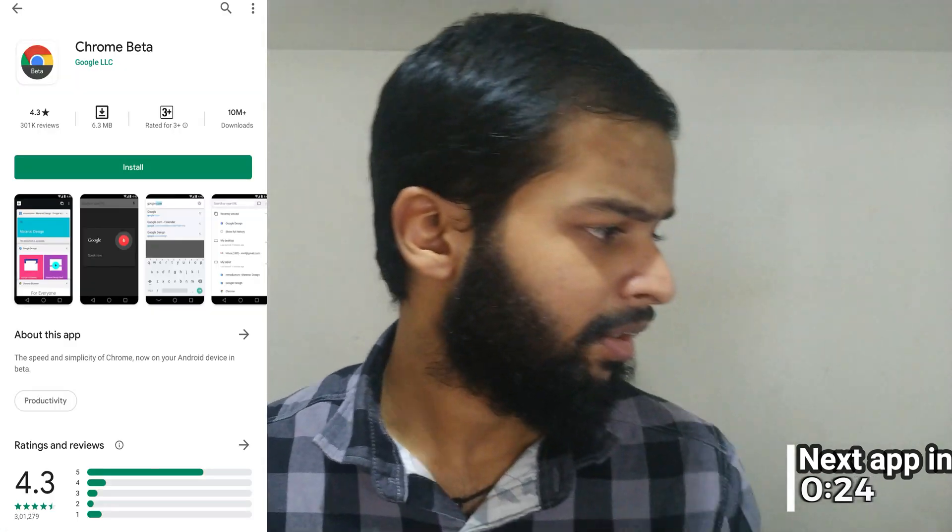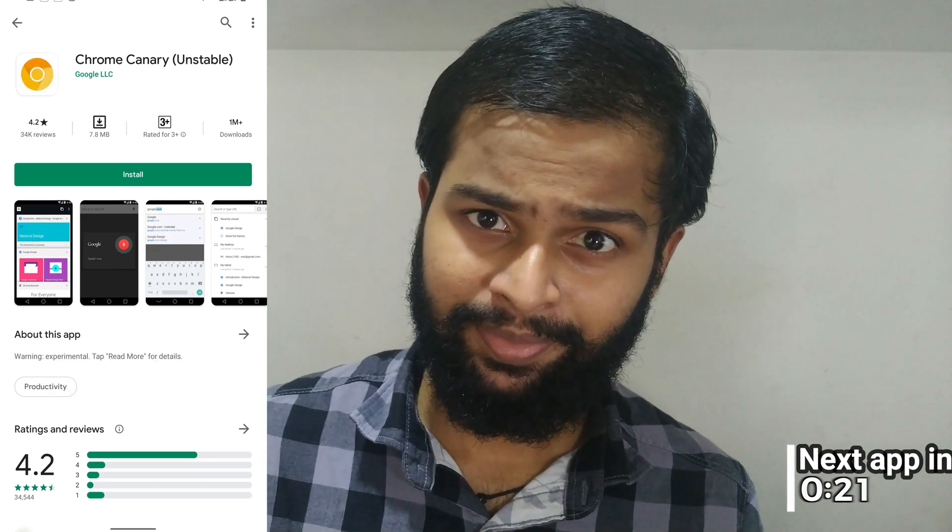There are four versions of Google Chrome if you didn't already know. They are, in decreasing order of stability: the regular Google Chrome, then Chrome Beta, Chrome Dev, and Chrome Canary. Use them at your own risk. When it comes to Android, Google Chrome almost always has the latest features before other browsers. It's well integrated with Android.